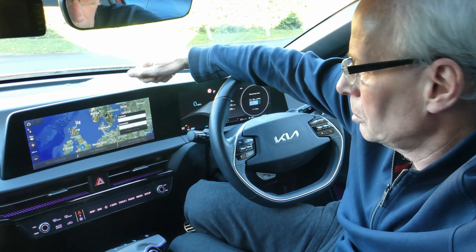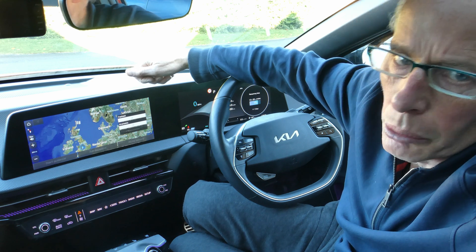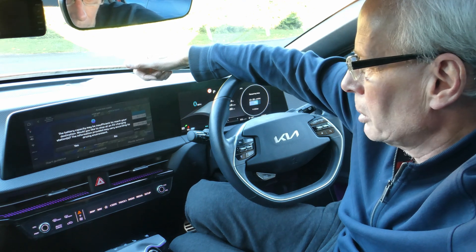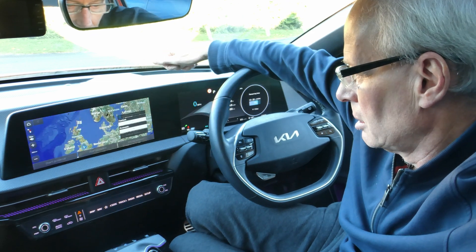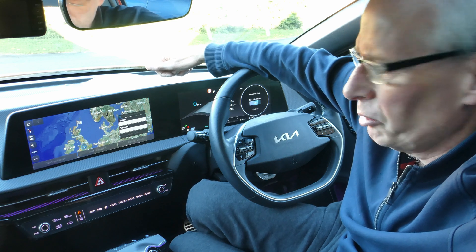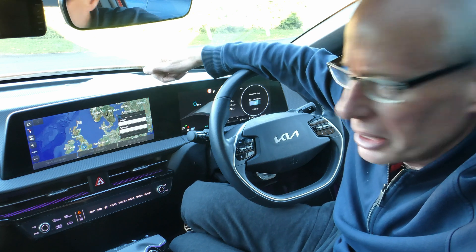This feature allows you to map which chargers you should go to for a journey that's longer than the range of your car. A prompt comes up: 'Battery capacity may be insufficient to reach your destination — would you like to stop at EV charging stations?' Yes. I was also asked if this is dynamic and updates as you drive, and I think it is because I've seen a message pop up, but someone can correct me if I'm wrong.